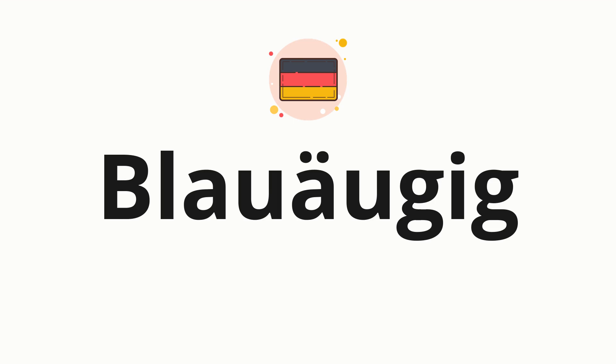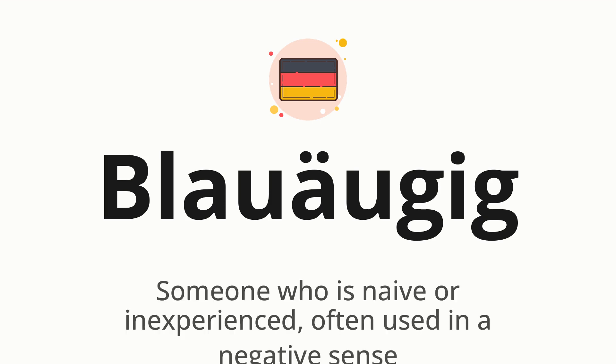Welcome to How to Pronounce. In today's video, we'll be focusing on a new word that you might find challenging or intriguing. Without further ado, let's dive into today's word, which means someone who is naive or inexperienced, often used in a negative sense.